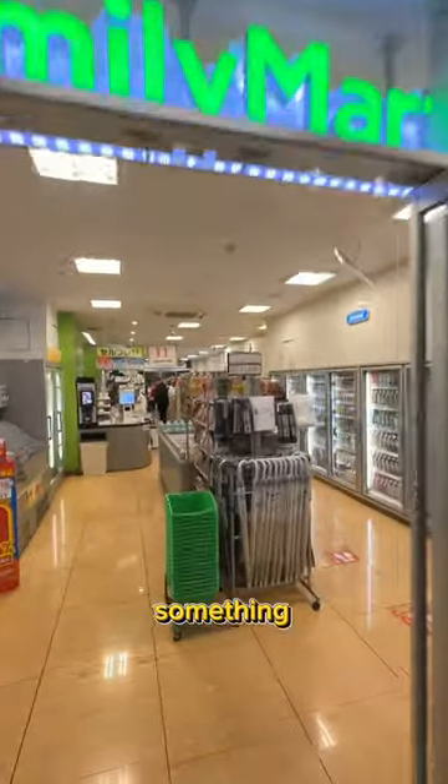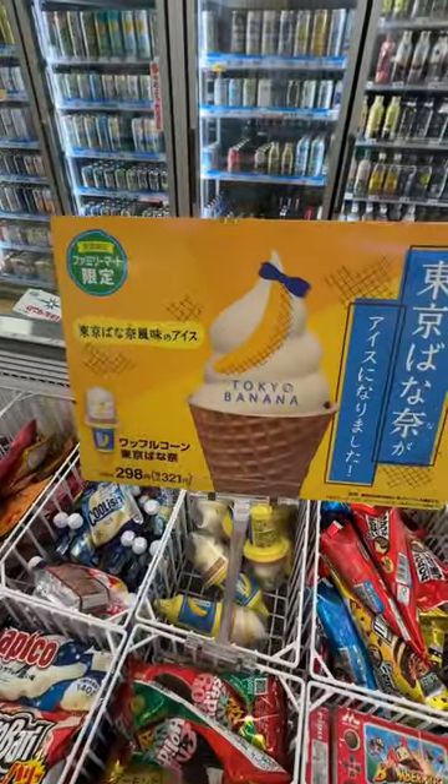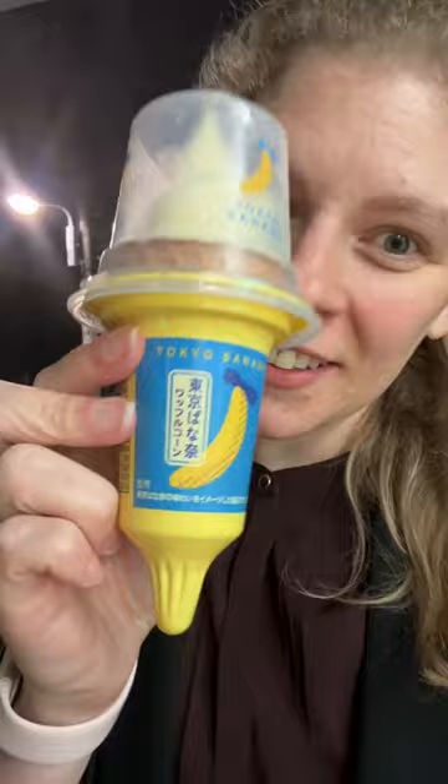If you're a fan of Tokyo Banana, I just found something at Family Mart for you. It's really firm. Itadakimasu. My god — it tastes just like a Tokyo Banana in frozen form.